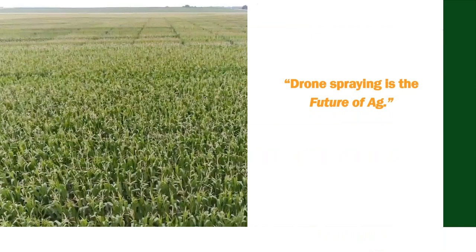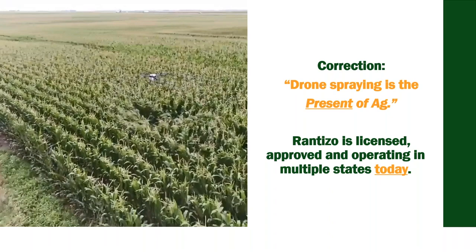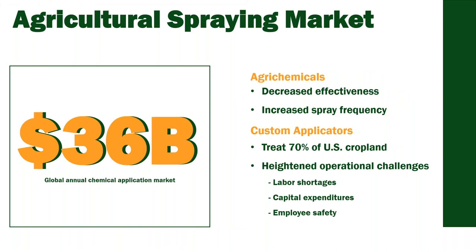A lot of people say drone spraying is the future of agriculture, and we argue they're wrong — drone spraying is the present of agriculture. At Rantizo, we have operators in multiple states spraying legally on-label with insurance and all necessary permits. We're spraying corn, soybeans, berries, vineyards, hemp, and lots of different applications. Our target market is custom applicators because they treat 70% of U.S. cropland. Their key concerns are labor availability, capex, and employee safety — and we address all of those.